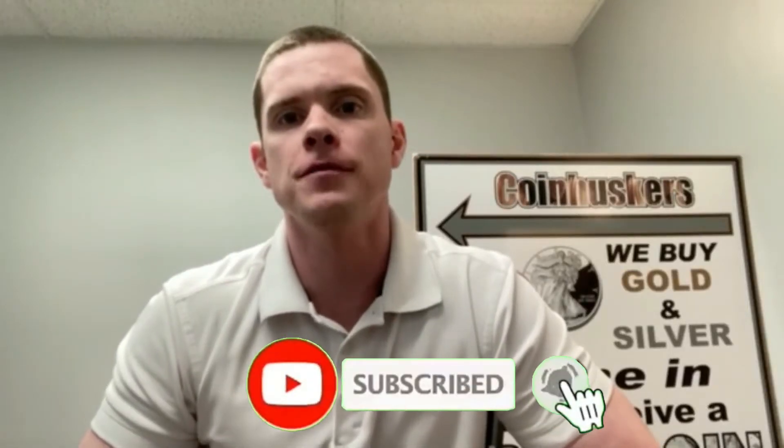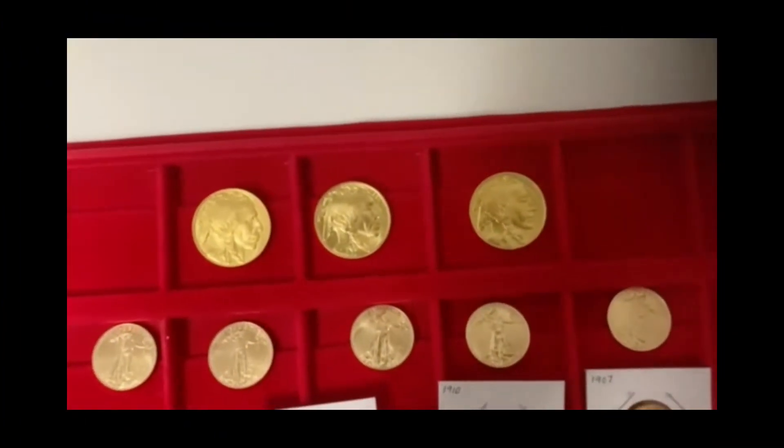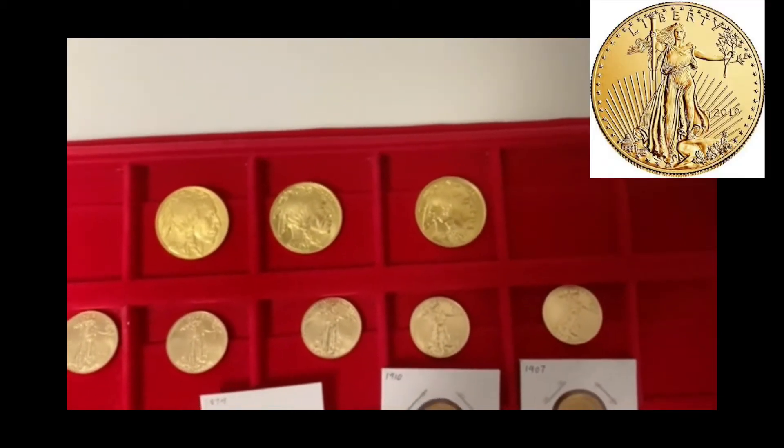Hello everyone, it is April 15th. We'll do a video update to show you what is available. Available on gold: one ounce gold buffaloes, F3, and then we do have one ounce gold eagles — not pictured here — in stock.